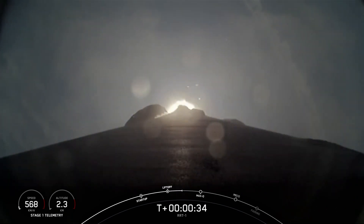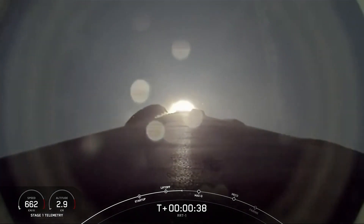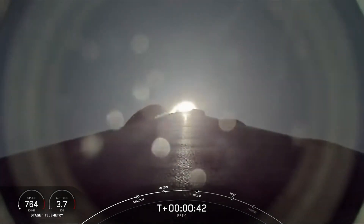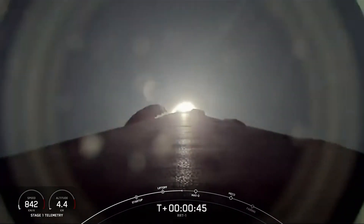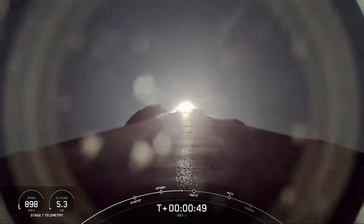Falcon 9 has successfully lifted off from Space Launch Complex 40 at Cape Canaveral Space Force Station. During ascent, we tilt or gimbal the engines and that turns the rocket horizontally in a maneuver known as a gravity turn. We're still going up, but now we're also heading horizontally away from the launch pad.